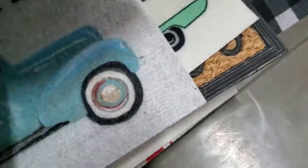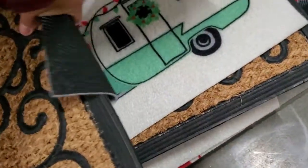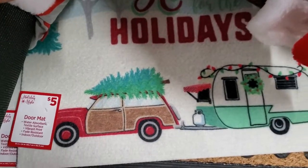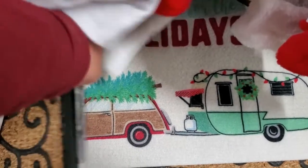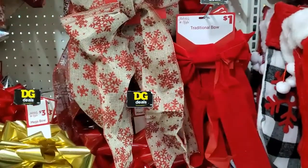Let's see what else they have. Oh, that one's a fall one — alright, that's random. And then they have this one right here — it says 'Home for the Holidays.' Oh, that one's really pretty with the car in a trailer for five dollars, guys. It's really cute. And then they have these bows here for a dollar.